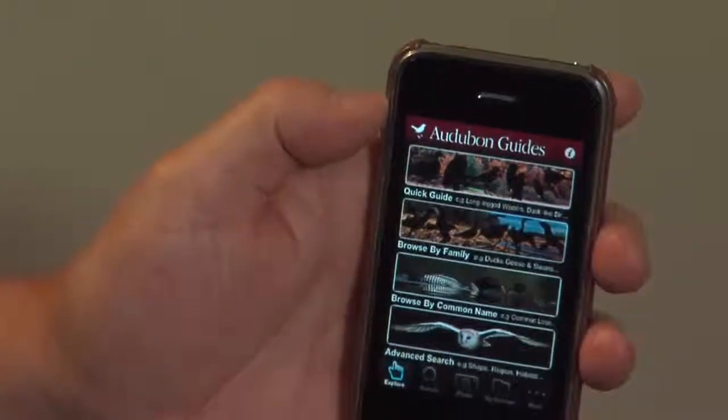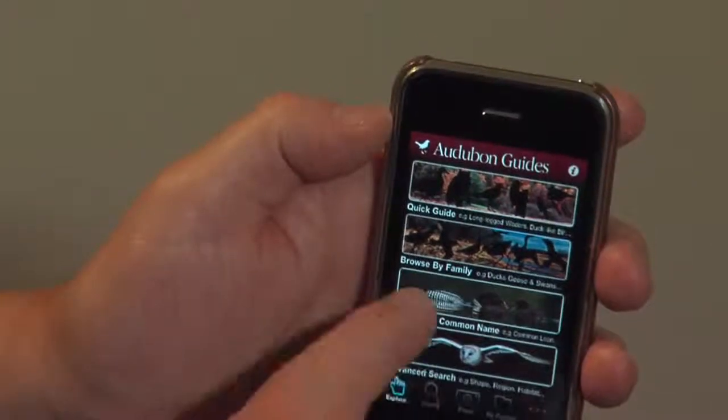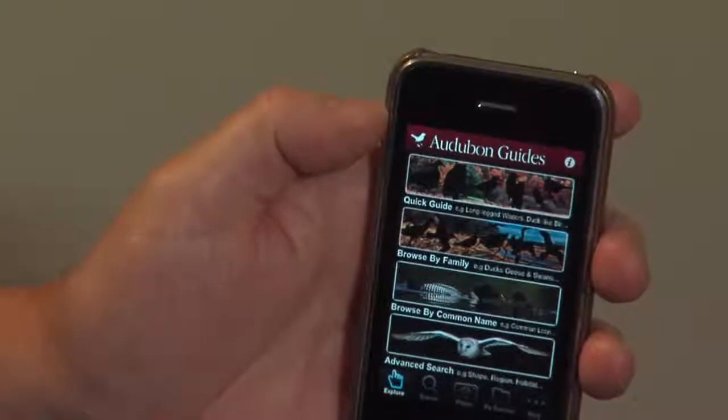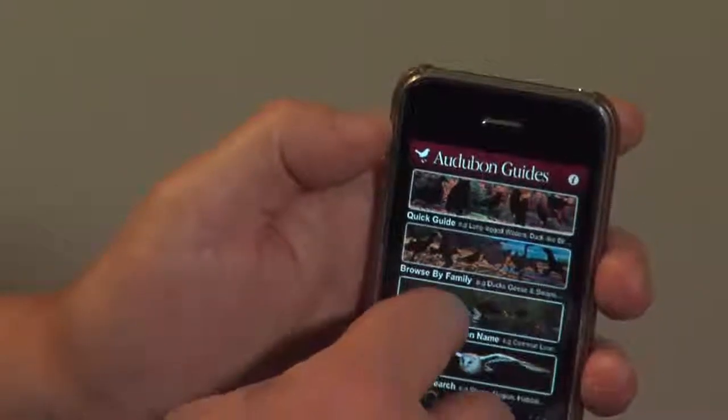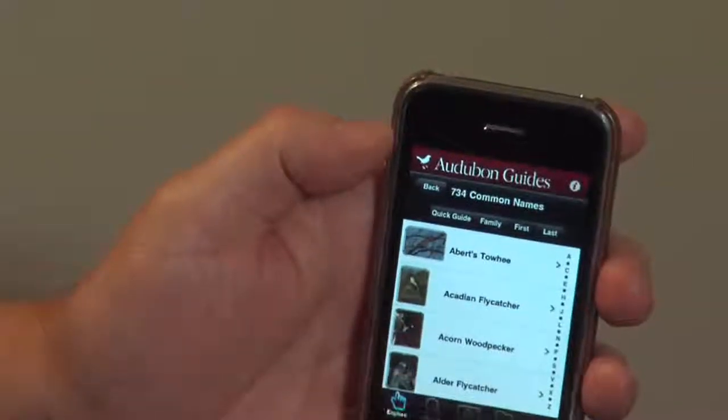There are several varieties of search: a quick guide by shape, browse by family, taxonomic browse, browse by common name, or advanced search where you can put a bunch of variables in, including a zip code — a very cool feature. There are 734 birds, searchable in alphabetical order by first name or last name.